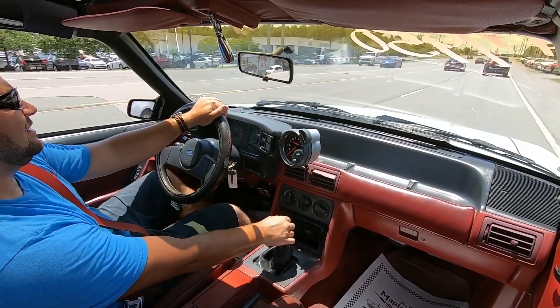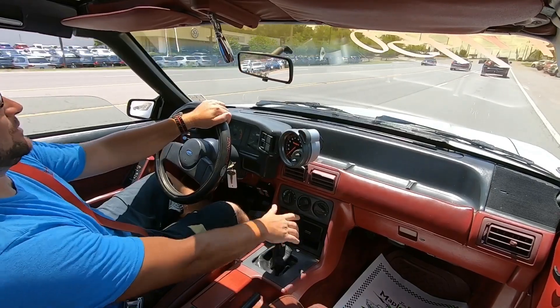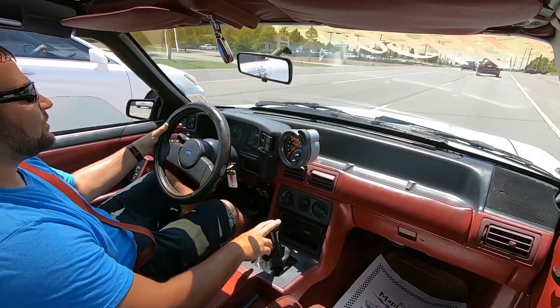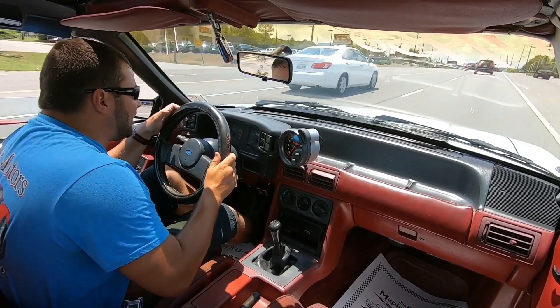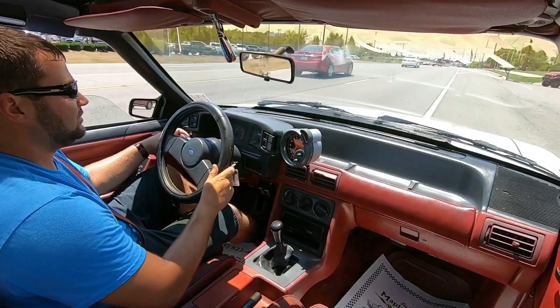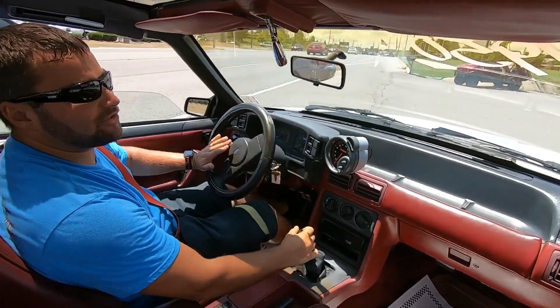We'll go ahead and get turned around here, get some outside shots, and continue the test drive. The turn signals are not popping up on the dash here — tried either side — so we'll have to check in the walk-around and see if they're all hooked up and working.